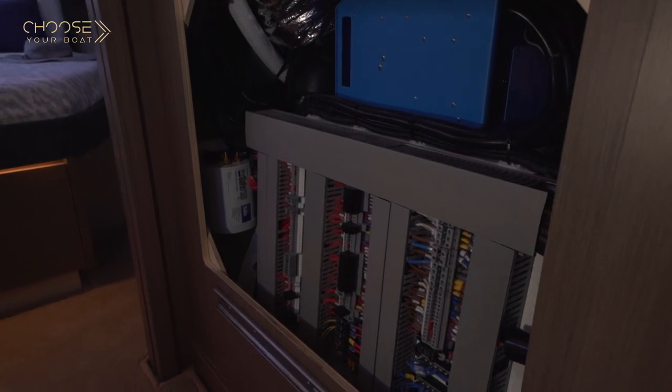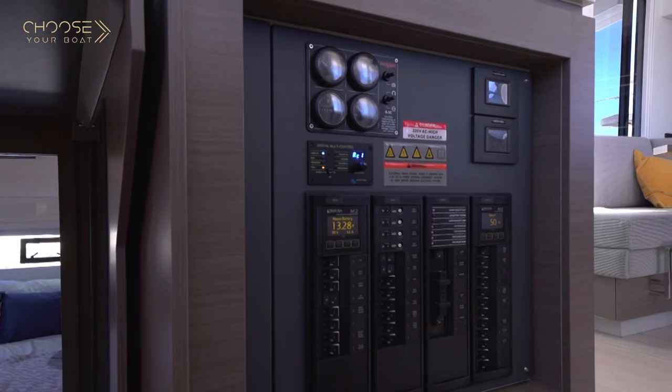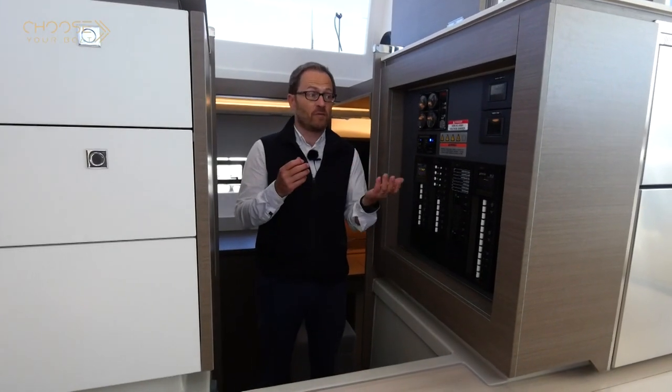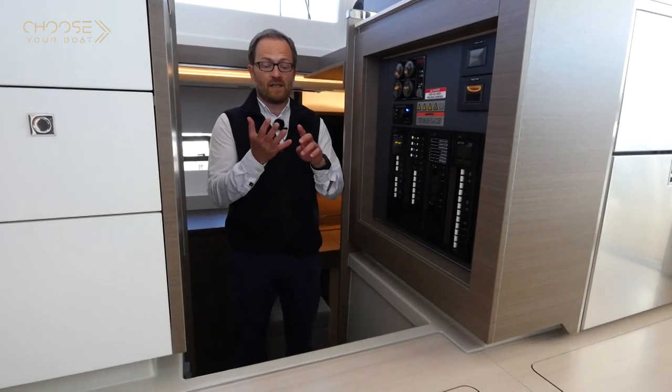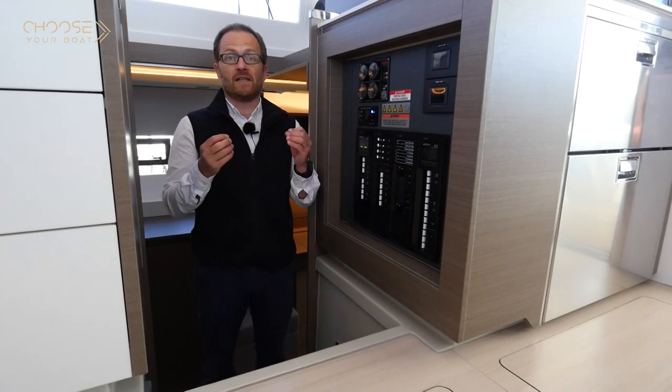Working ourselves with those boats, it is crucial when developing this model to make sure that all technical access areas are as easy as possible so maintenance can be fast. For that reason, electrical access, the water system, and engines will all be easily accessible.